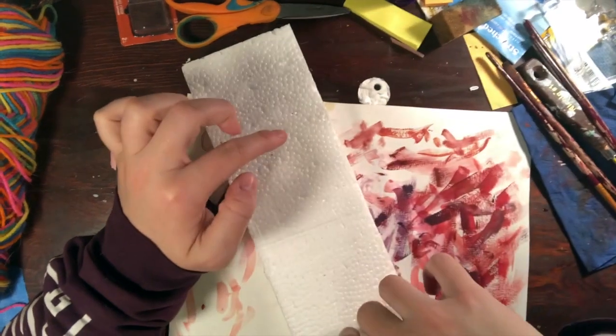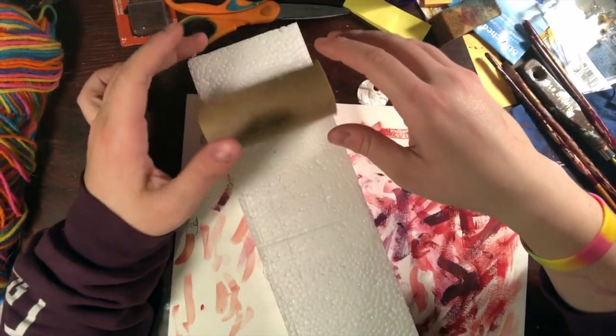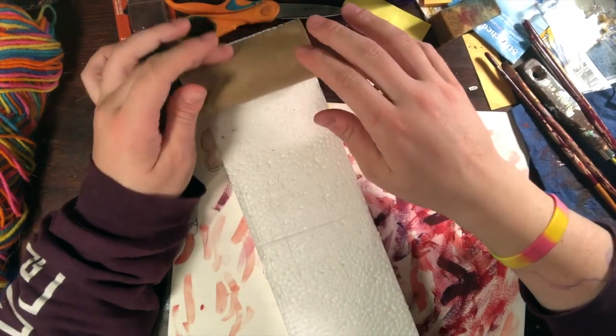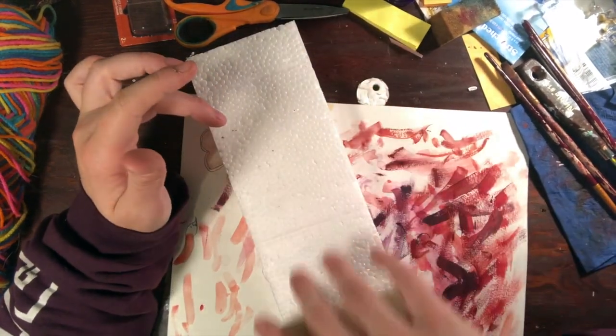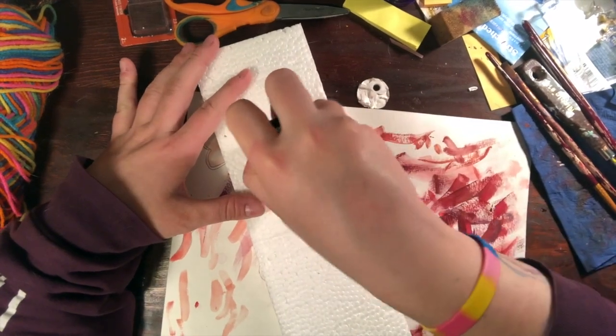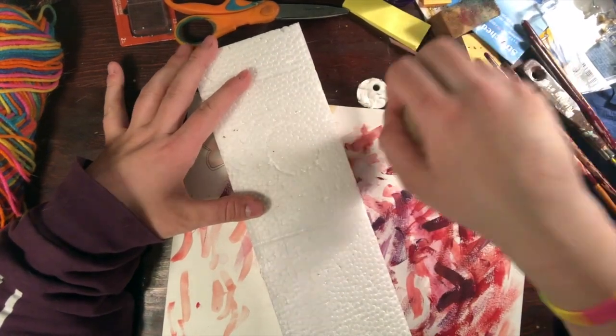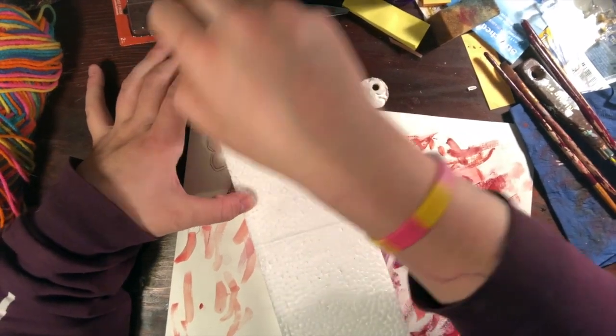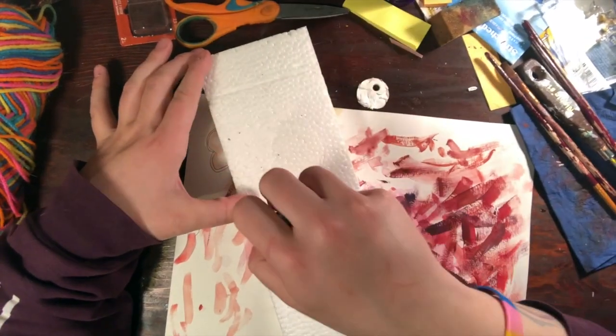Maybe we can do something like rolling it back and forth. Maybe we can paint with the toilet paper tube and roll it down the styrofoam. Maybe we can make circle prints with the toilet paper tube — we could dip it into paint and stamp the toilet paper tube all around, which we might do later.